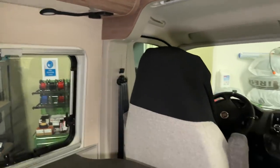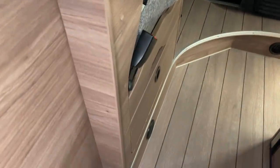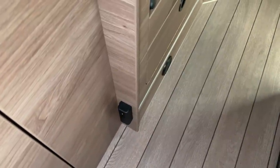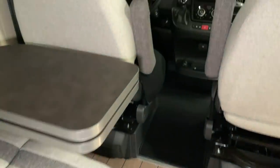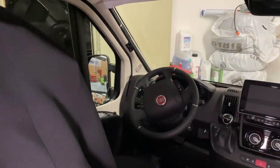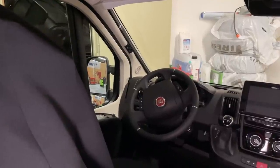Natürlich haben wir hier eine Alarmanlage verbaut von der Firma T-Tronic. Und hier haben wir auch den entsprechenden Gaswarner, der hier auch sauber blinkt – den man natürlich auch noch separat ausschalten kann. T-Tronic verbauen wir sehr oft, da sind wir sehr begeistert. Funktioniert zuverlässig und wir haben eigentlich überhaupt keine großen Probleme bis dato gehabt.